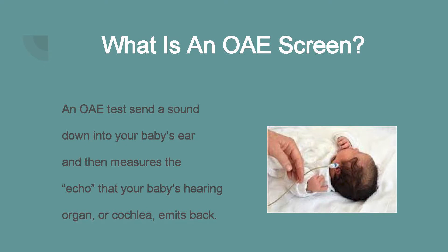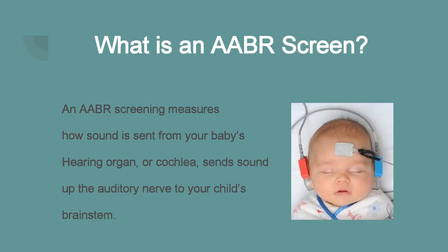So what is an OAE screen? An OAE test sends a sound down into your baby's ear and then measures the echo that the baby's hearing organ, or cochlea, emits back. An AABR screen, by contrast, measures how sound is sent from your baby's hearing organ or cochlea up through the auditory nerve to your child's brainstem.